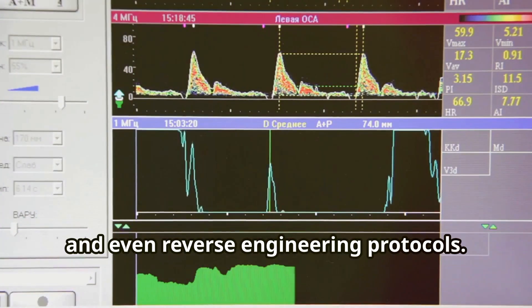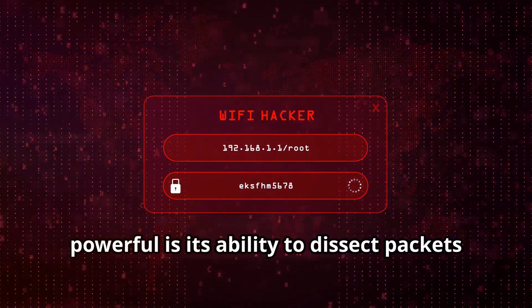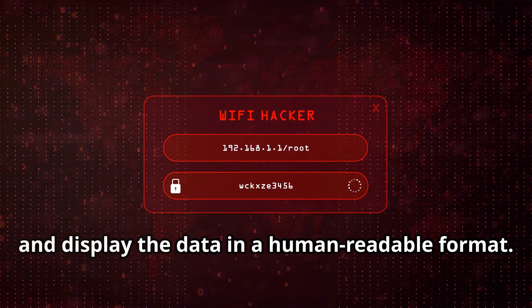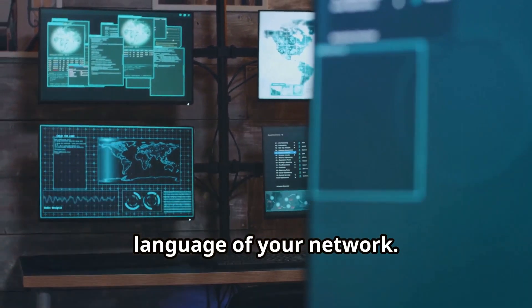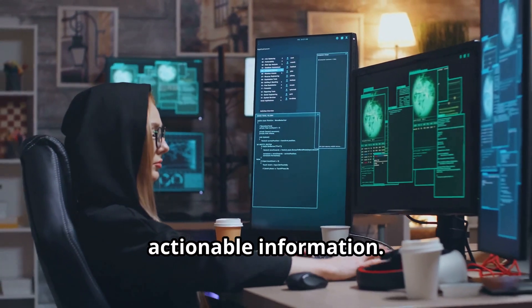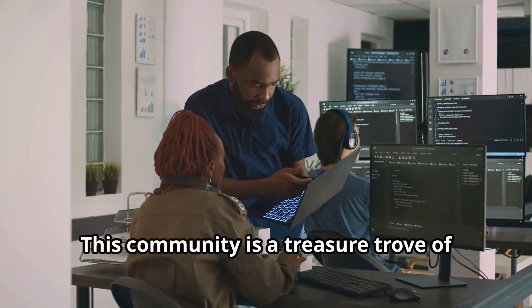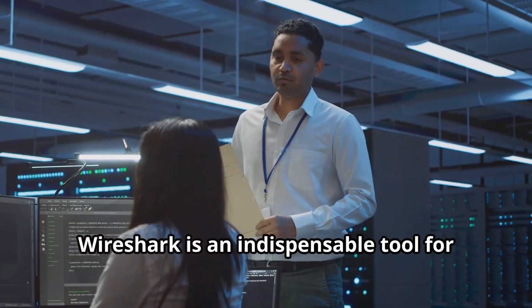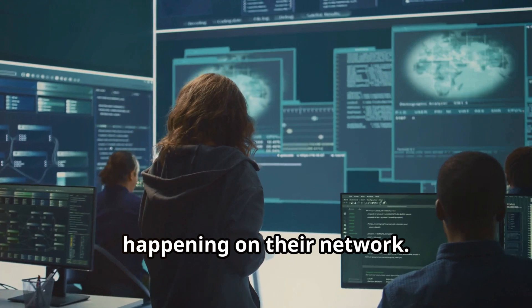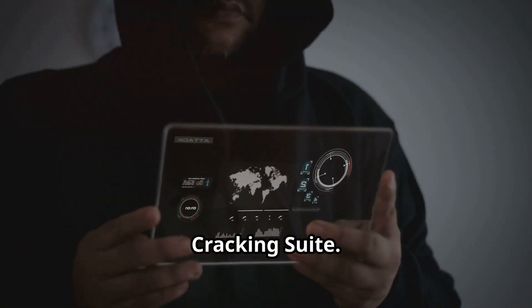One of the things that makes Wireshark so powerful is its ability to dissect packets and display the data in a human-readable format. This means you don't need to be a network wizard to understand what's going on — complex data becomes understandable, actionable information. Because it's open source and widely used, there's a massive community of developers and users who contribute to its development and provide support. Whether you're a network engineer troubleshooting connectivity issues or a security analyst investigating a data breach, Wireshark is an indispensable tool for network transparency and security.